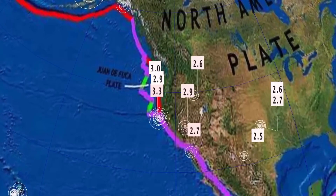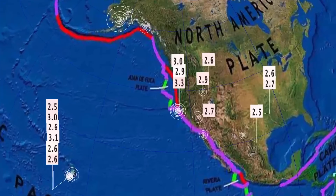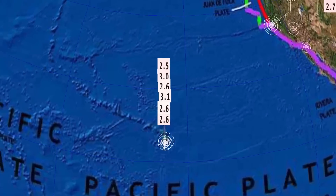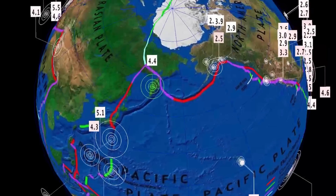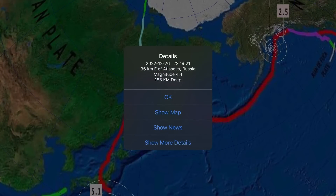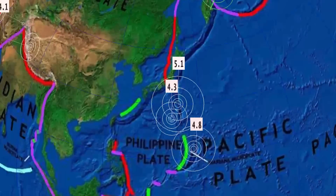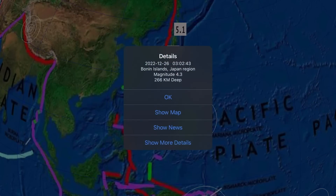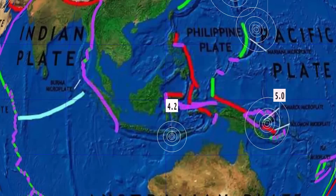Across the North American Plate, minor activity continues. Through Ferndale, California — a 3.3 — the largest through the region today. Hawaii seeing some activity coming back as well, especially around the Kilauea caldera — a 4.4 just recently. Atlasova, Russia, Kamchatka Island, right in between Bezemiani and Sheveluch. Izu Islands seeing a 5.1 and a 4.3. Bonin Islands region seeing some deep earthquakes all around the submarine volcanic chain into the Mariana's Trench.